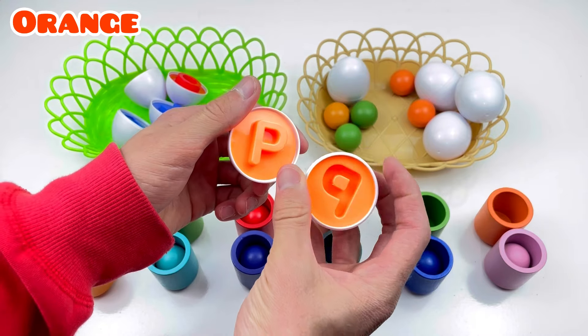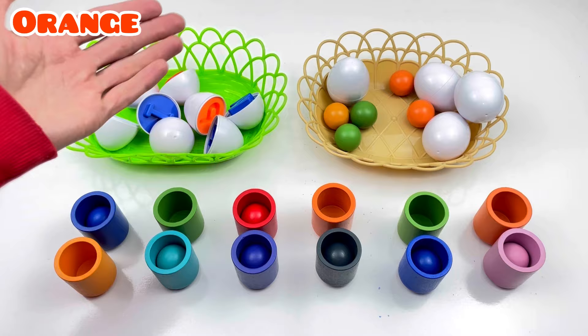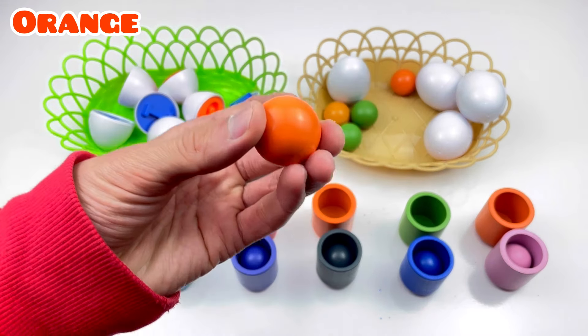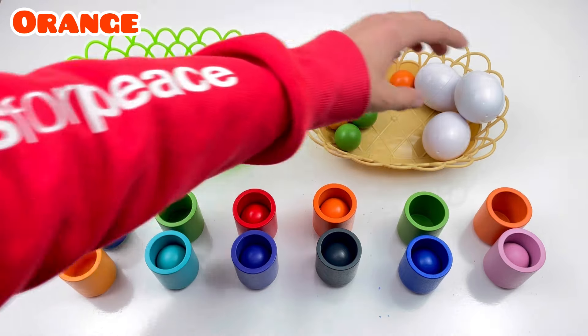P! P! Orange color! What are orange balls? Orange balls! One, two, three! Good job! Next!